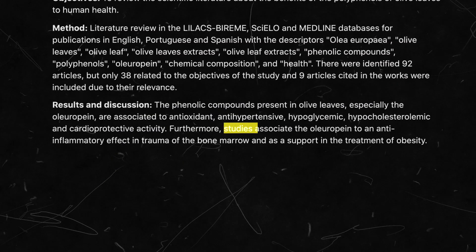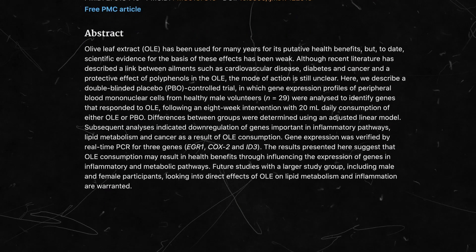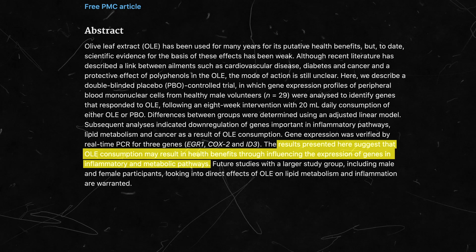The polyphenols in olive leaf extracts have been shown to have anti-inflammatory effects in individuals who have experienced trauma of the bone marrow. A separate study also concluded that olive leaf extract is anti-inflammatory in various metabolic pathways in the human body.